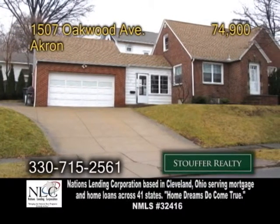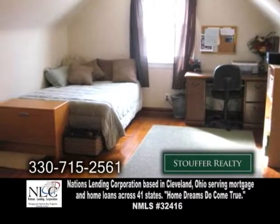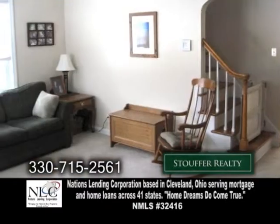A brick ranch in Akron. This home features three bedrooms and two full baths. The updated kitchen offers oak cabinets. The living room has carpeting.